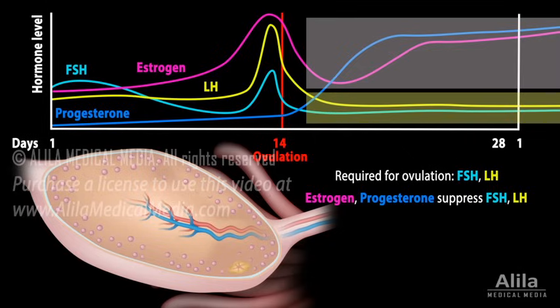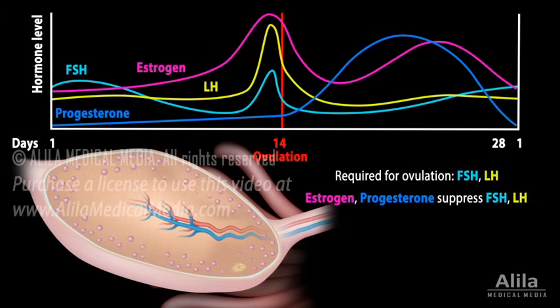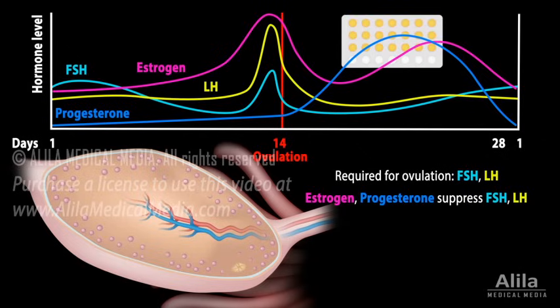On the other hand, in the absence of pregnancy, their levels fall, causing menstrual bleeding. The levels of estrogen and progesterone in the combination pills mimic the hormonal state after ovulation, tricking the ovaries into thinking that ovulation has already occurred. FSH and LH are constantly suppressed, and no egg is matured or released.